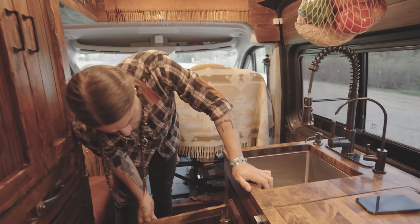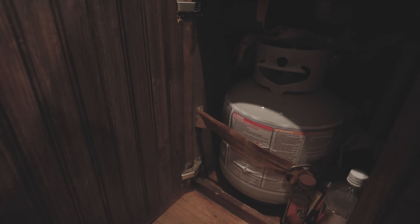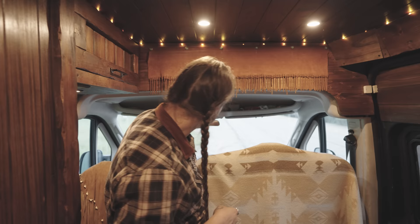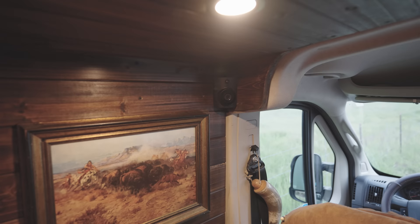Our stove, oven, furnace, and hot water heater all run on propane, which we store in a regular barbecue-size propane tank under the sink, along with cleaning materials. This van is also equipped with a SimpliSafe security system — sensors on every single door and a glass break sensor in front. We also have a camera on the slider door that you can check from the SimpliSafe app. It's been a great peace of mind factor whenever we walk away from the van.